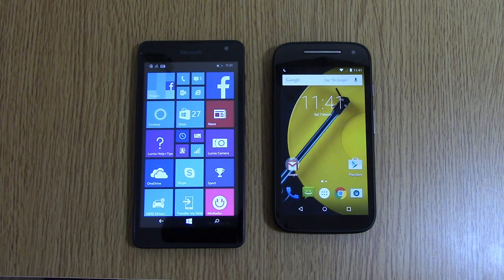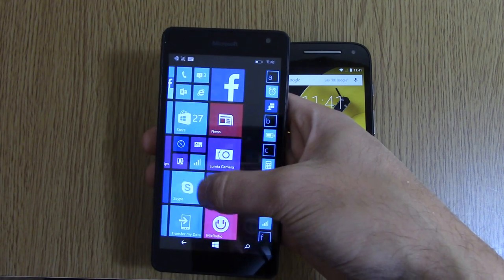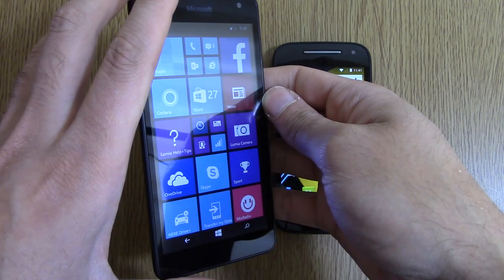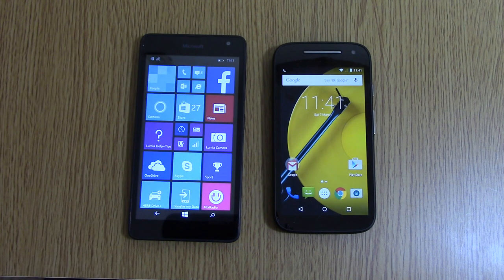I just got my Lumia 535 back from Microsoft. They seem to have replaced the unit, as my first one was a bit dodgy in regards to the screen. I don't think it's 100% decent yet — I still think there are some issues with it. Nine times out of ten it won't swipe down when I'm using it in one hand, but it does seem to have settled down with ghost touching. You should be able to get an okay experience with two hands now. But if we compare it against something like the Moto E, I think Microsoft would do better to improve the quality on their low-end handsets going forward.